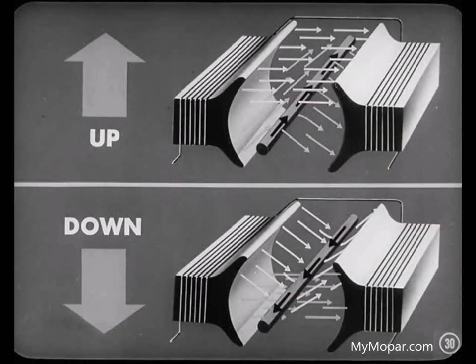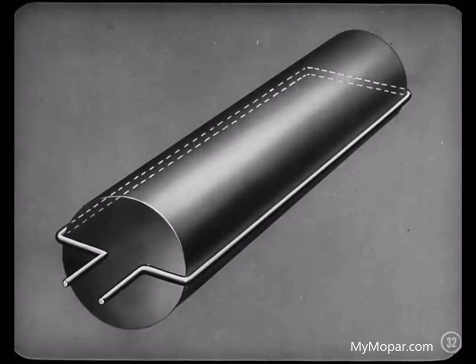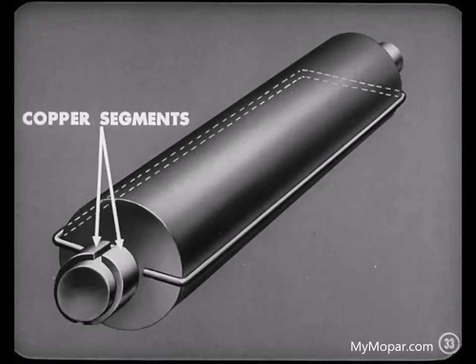Any time that a wire is passed through this magnetic field so that the lines of force are cut, electricity begins to flow through the wire. The direction of flow depends upon whether the wire is moved up or down through the field. In a generator, rather than a single wire, an armature is rotated in this magnetic field to produce the flow of electrical current. In its simplest form, an armature is a loop of wire wrapped about an iron core. On one end of this iron core are copper segments, insulated from the shaft and from each other, which make up the commutator.